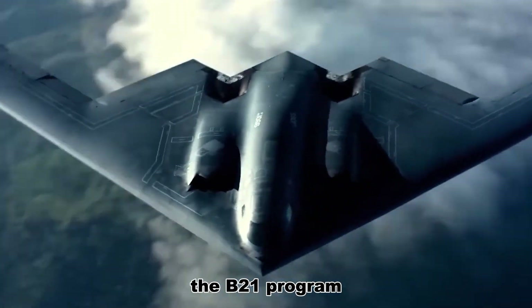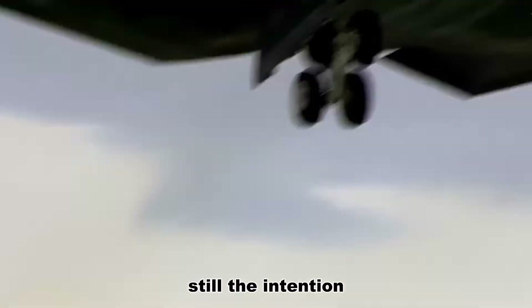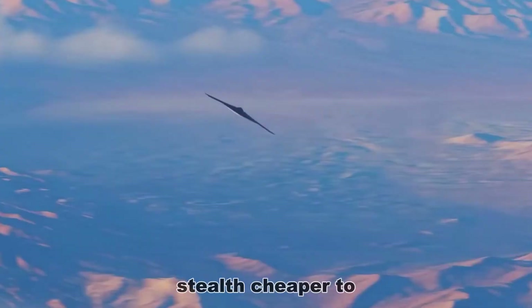The B-21 program, like the B-2 before it, lives under a veil of secrecy, which makes it difficult for the public to track and for watchdogs to hold it to account. Still, the intention was clear, and the choices that followed were shaped by a single stubborn idea: make stealth cheaper to own, not just to develop.